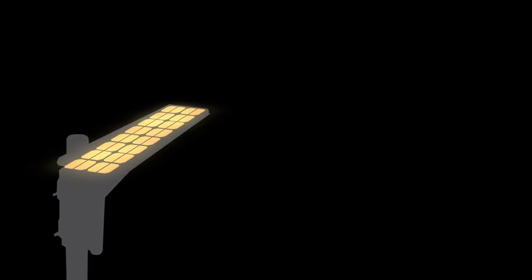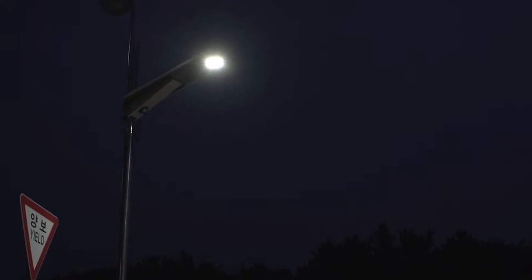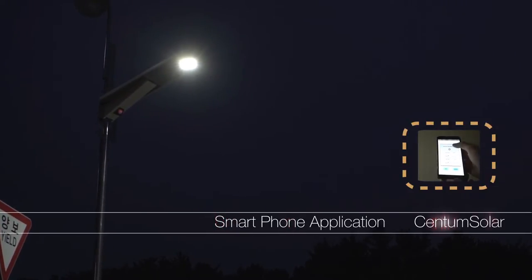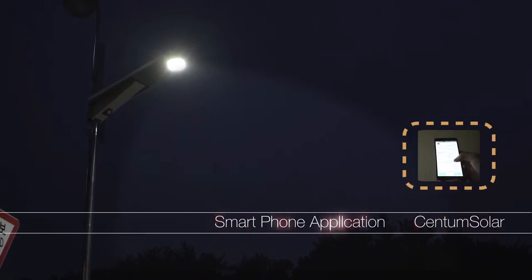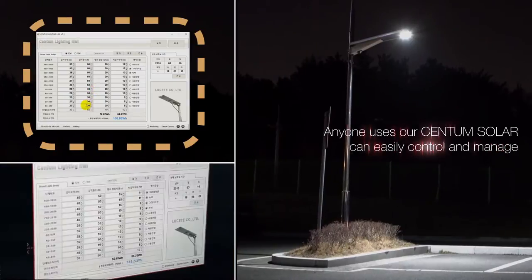All functions are controlled by the PCB that is developed in Centum Solar. We, Centum Solar, have developed a system connected with smartphone applications in order to operate Centum Solar in the easiest way. Anyone who uses our Centum Solar can easily control and manage it.